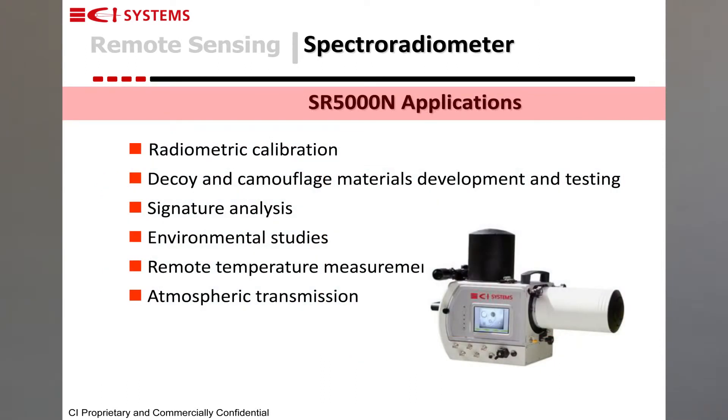Typical applications of a spectroradiometer include radiometric calibrations of different sources, testing of flares and other countermeasure sources, remote temperature measurements, transmission of the atmosphere, environmental studies, and transmission of different optical materials.